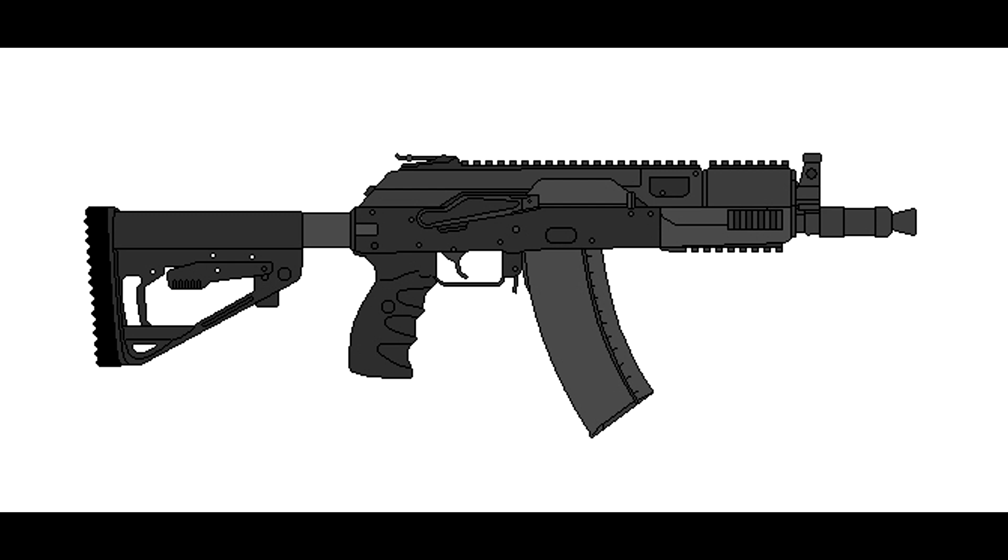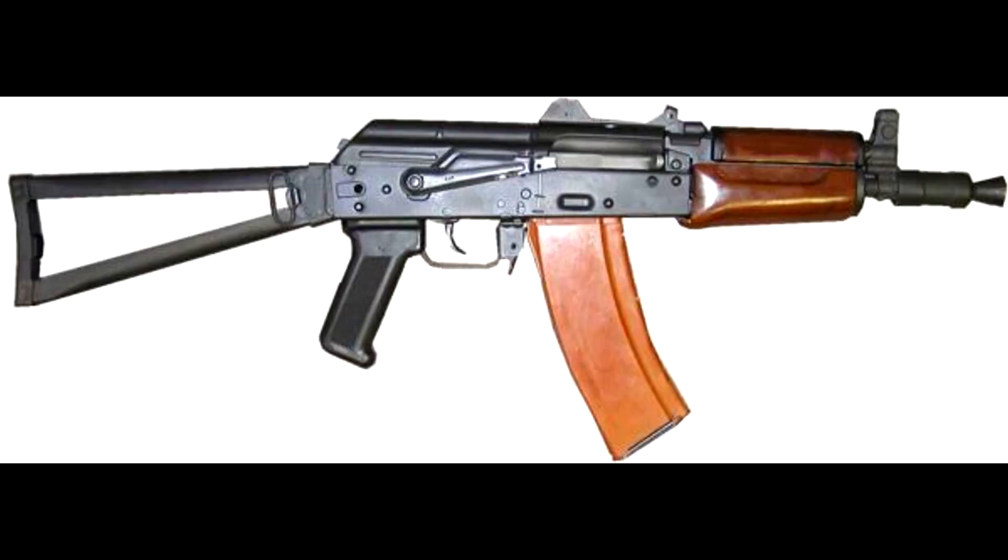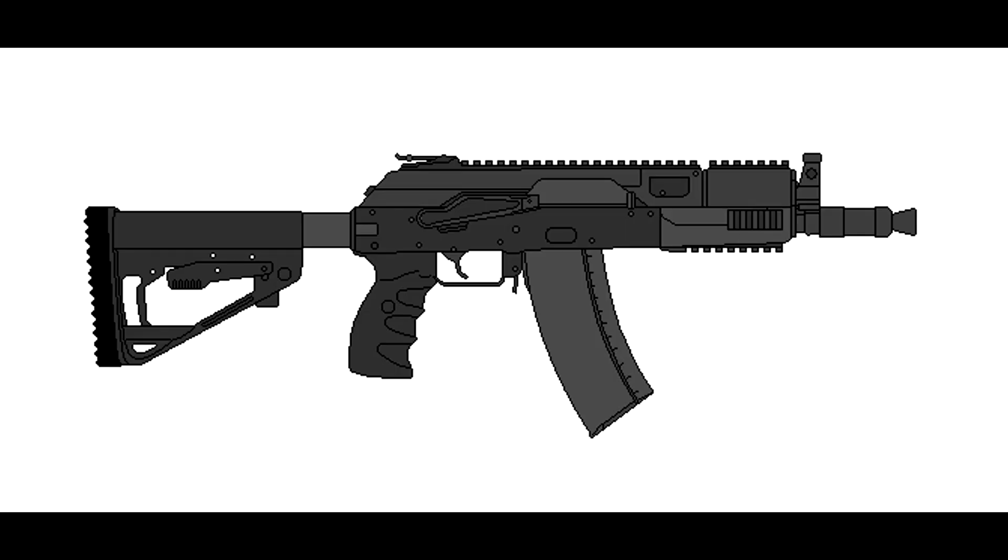The AKU-24 is a shorter-barreled carbine variant of the AK-24, much like the AKS-74U, and is mainly used by Spetsnaz operatives and paratroopers, though it is also quite popular among tank crews due to the compact size of the weapon when the stock is folded. Like the AK-24, it fires in semi-auto and full-auto, and holds 30 rounds in the magazine.